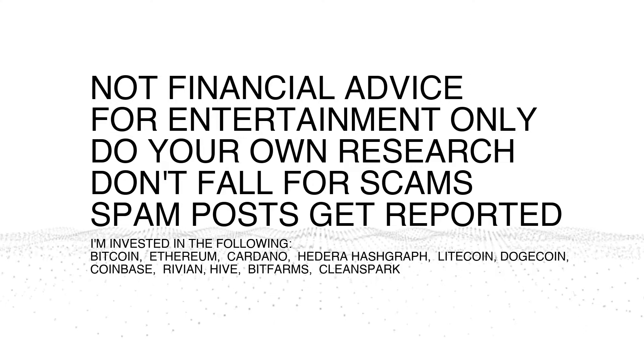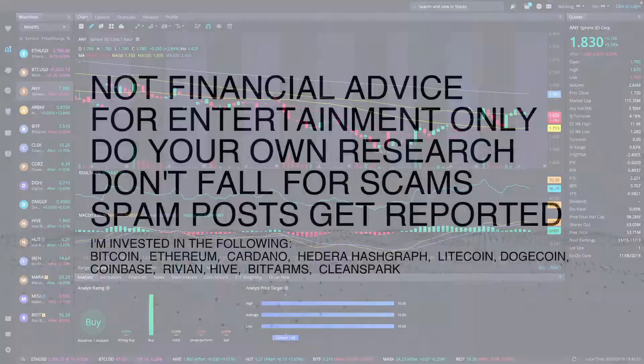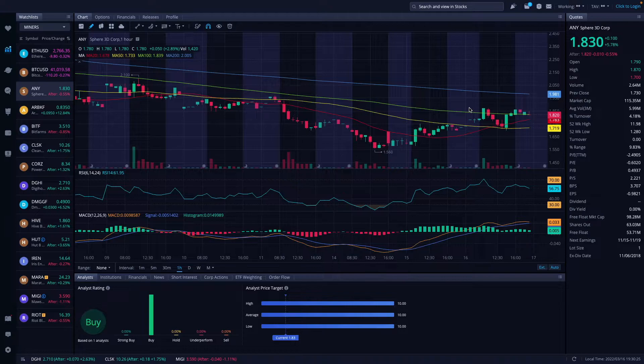Not financial advice. Do your own research. Don't fall for scams. Spam posts get reported and deleted. Invest in the following companies and coins.